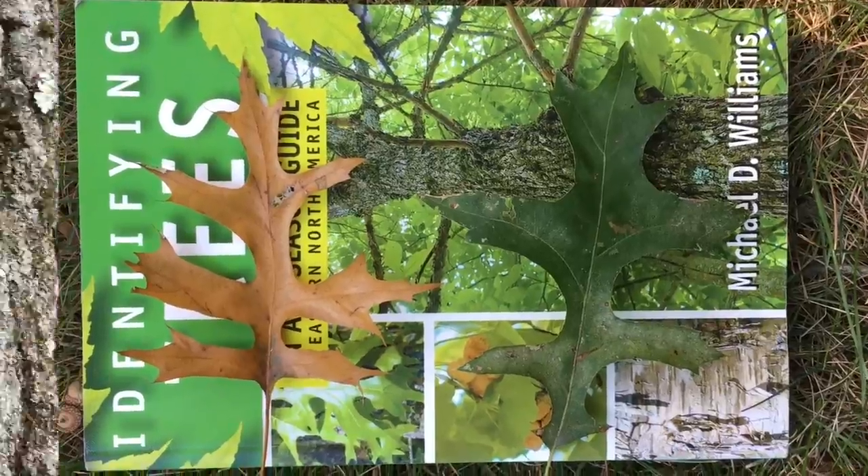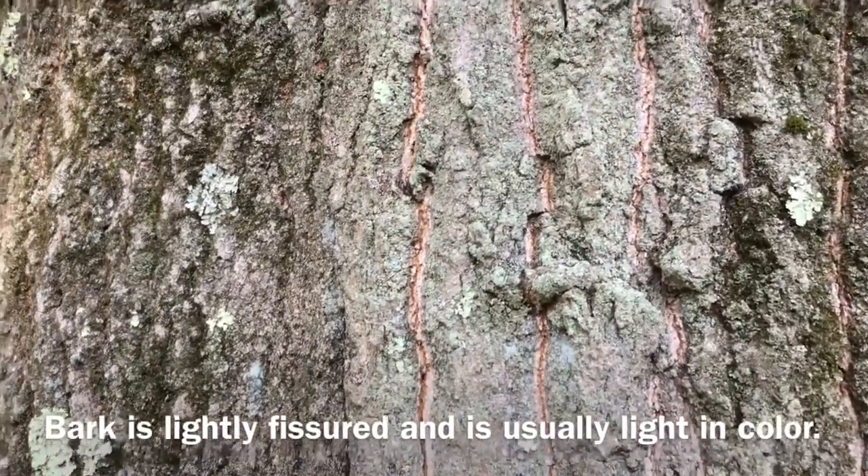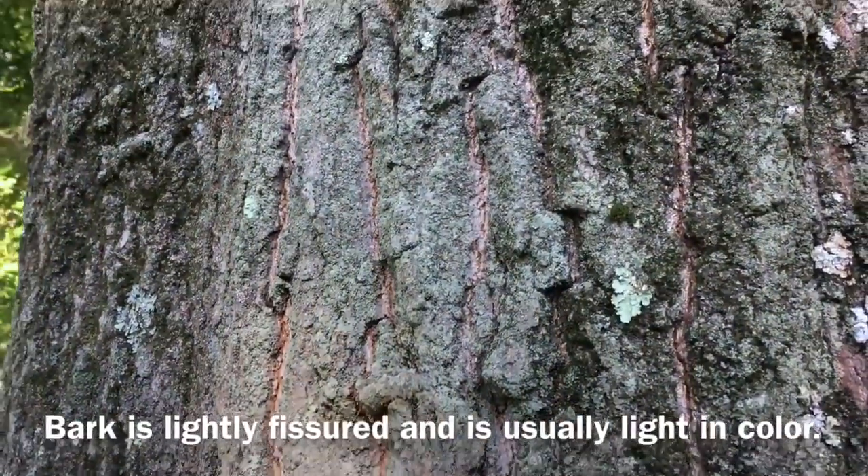The bark is very lightly fissured and has very light bark compared to most oak trees, making them very easily recognizable.